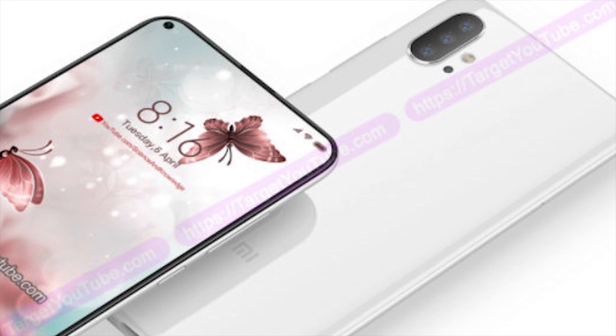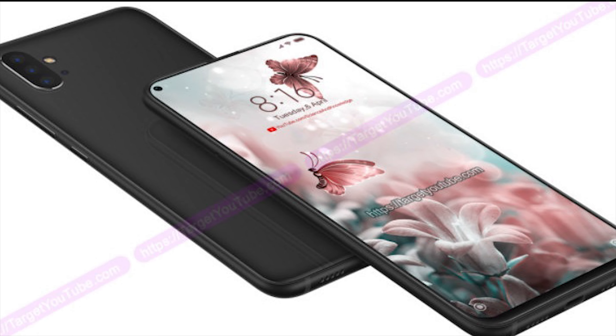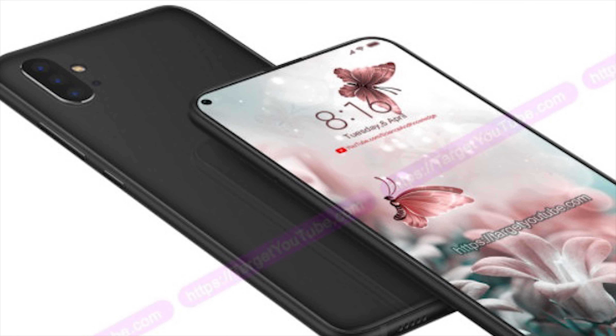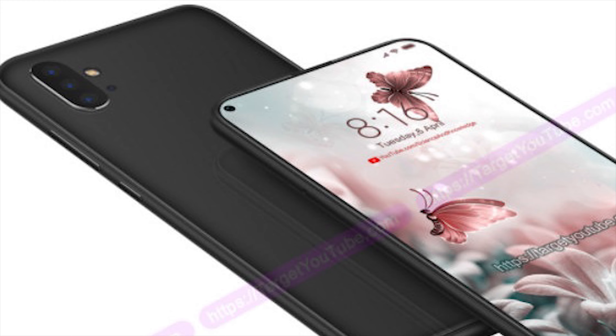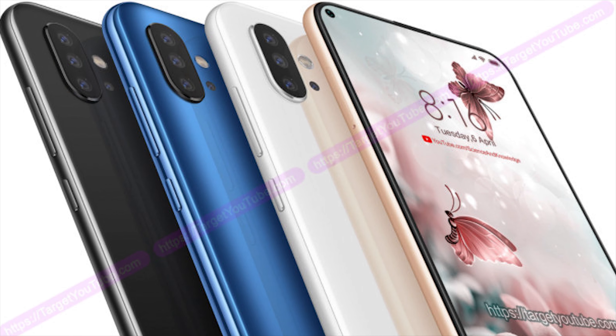There are rumours that they'll be using Samsung's Bright GW1 64MP sensor, considering it's already going into an upcoming Redmi device, but reports from GearBest are claiming that it's going to be a triple camera setup, consisting of a 45MP plus 12MP plus 12MP.